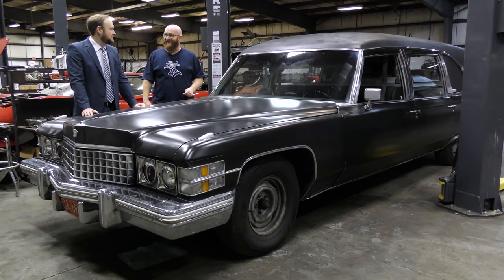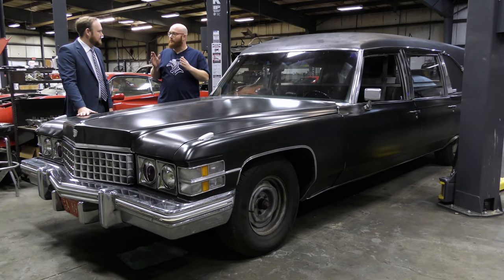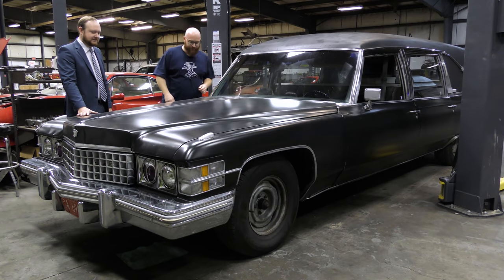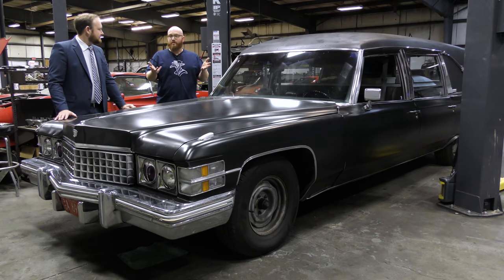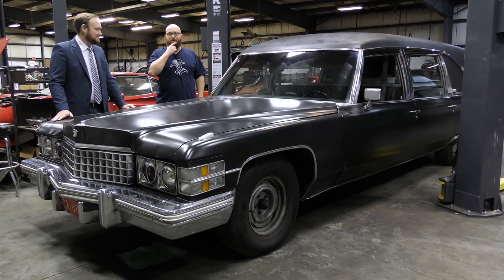Don't let your first ride in a hearse be your last. Thanks for coming out, Pat, and bringing the hearse. When the 1970 is done, they'll definitely do a video on that. If you have questions about Pat's line of work, post them in the comments. If you're into hearses, maybe a connection can be made to HearseCon. Check the Amazon affiliates link in the description for shop tools, and hit subscribe so you don't miss the 1970 video coming soon.